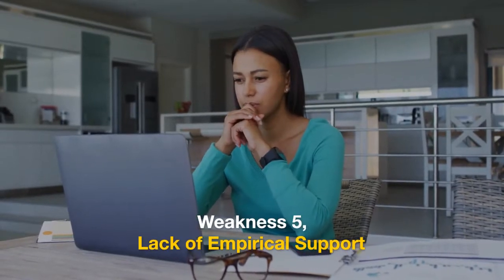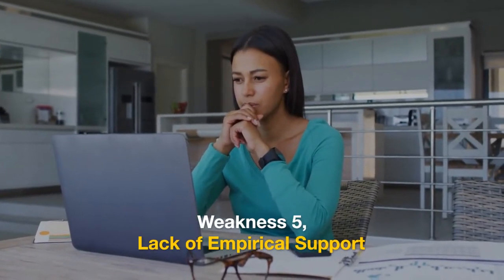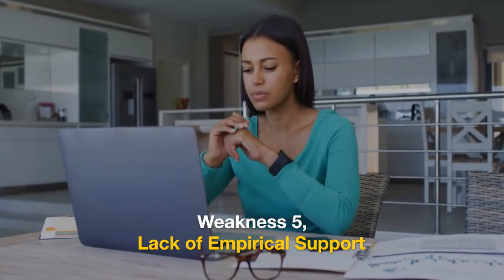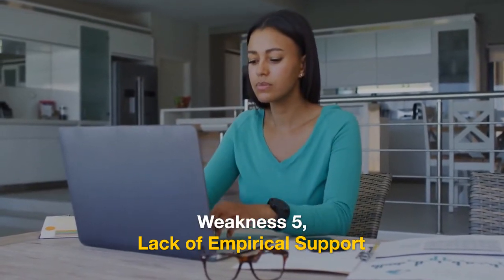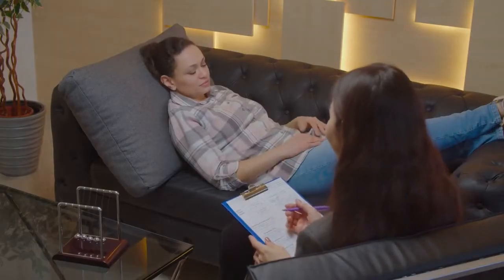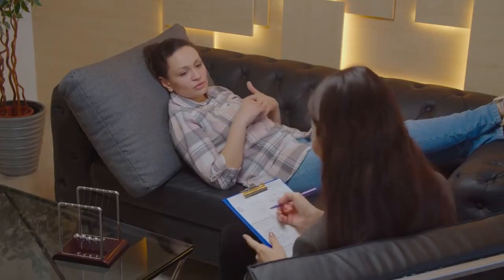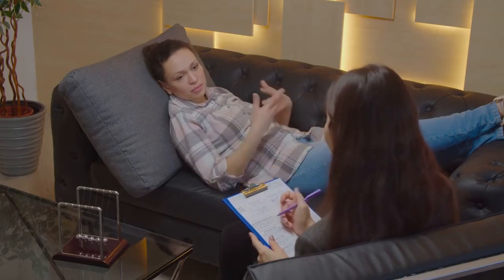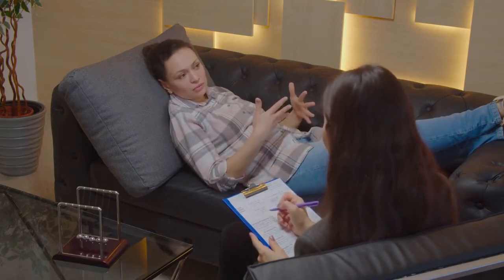Weakness 5: Lack of Empirical Support. Some critics argue that there is limited empirical evidence to support the strict hierarchical structure proposed by Maslow. Research in psychology has shown that human motivation is influenced by a wide range of factors, and the hierarchy may not accurately capture these complexities.